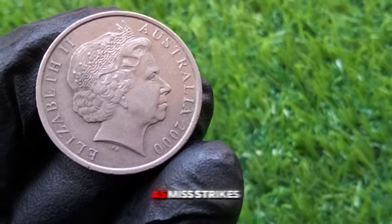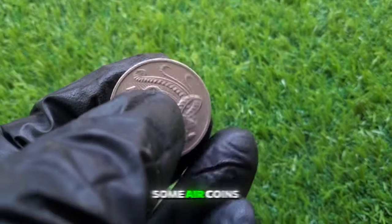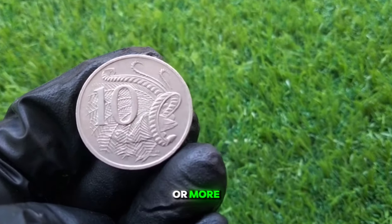Error coins — rare errors such as missed strikes, die cracks, or off-center coins from this year — could be worth significantly more to collectors. Some error coins have been sold for $50 or more, but these are quite rare.